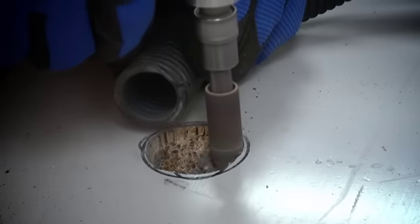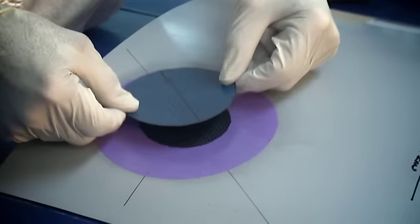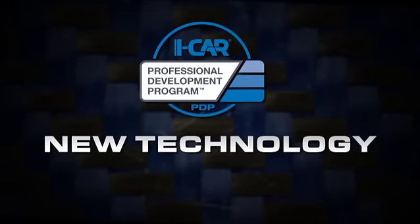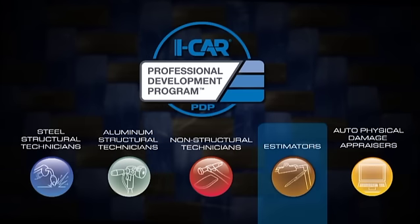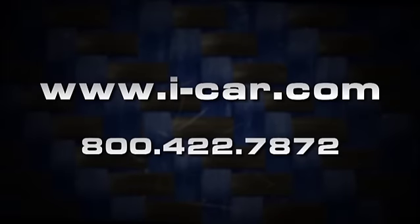This training will not only provide you with important information that can be a foundation for understanding this complex material, but will meet requirements in the ICAR Professional Development Program. This course fulfills new technology training requirements for steel structural technicians, aluminum structural technicians, non-structural technicians, estimators, and auto physical damage appraisers within the PDP. For more details and to register for training, visit www.i-car.com.